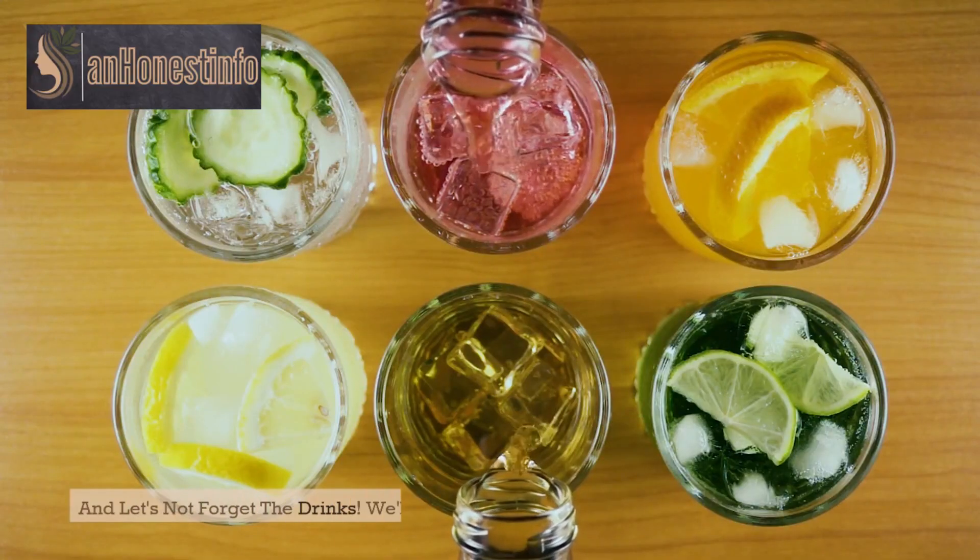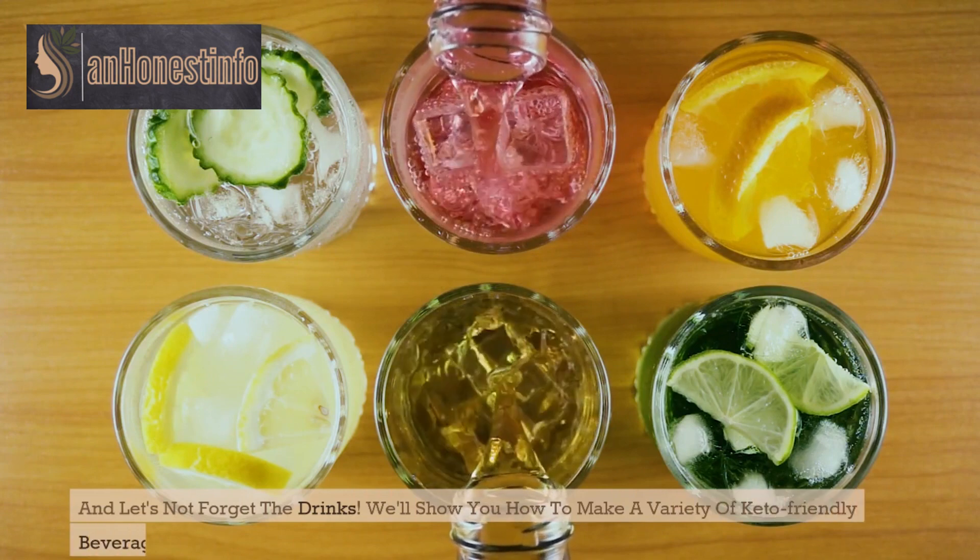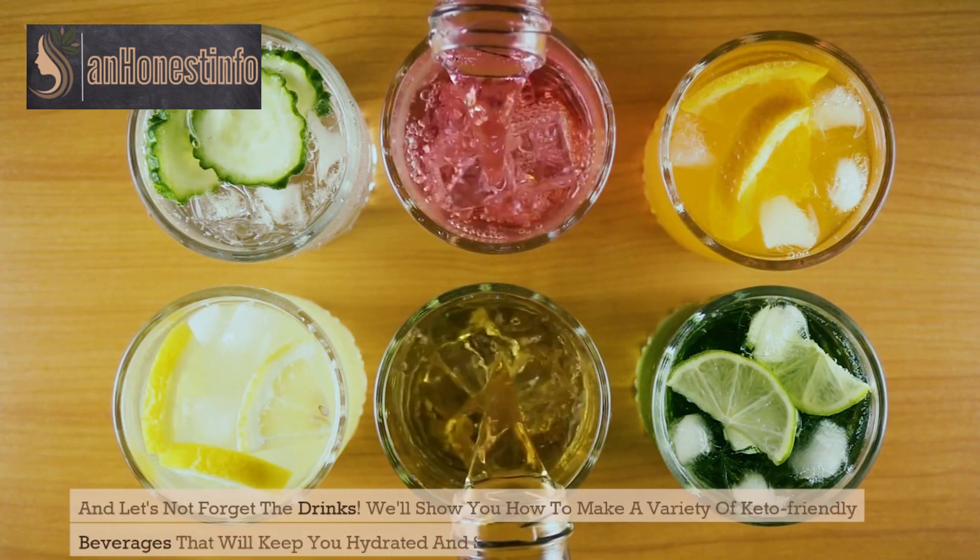And let's not forget the drinks. We'll show you how to make a variety of keto-friendly beverages that will keep you hydrated and support your ketosis.